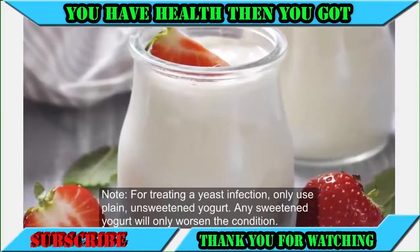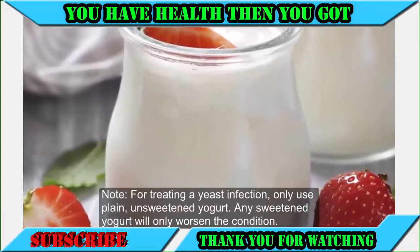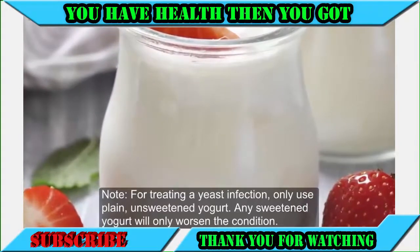Note: for treating a yeast infection, only use plain, unsweetened yogurt. Any sweetened yogurt will only worsen the condition.